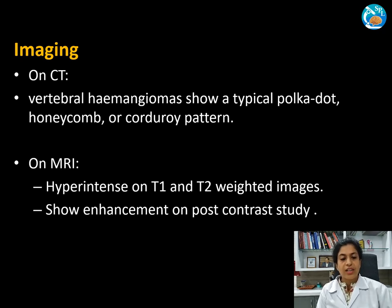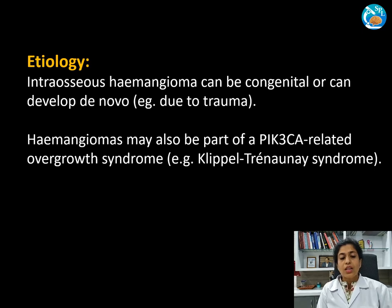Regarding imaging findings: on CT scan, vertebral hemangiomas may show a typical polka dot, honeycomb, or corduroy pattern. On MRI, they are hyperintense on T1 and T2-weighted images, and show enhancement on post-contrast study. Intraosseous hemangiomas could be congenital or develop de novo due to trauma, and may be part of a syndrome such as PIK3CA-related overgrowth syndrome.